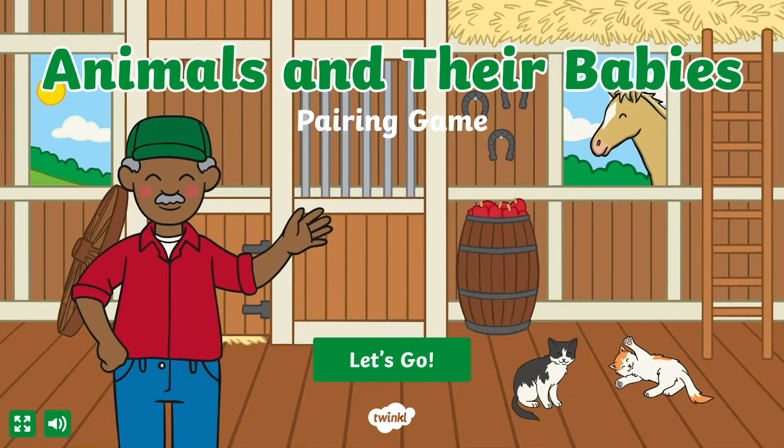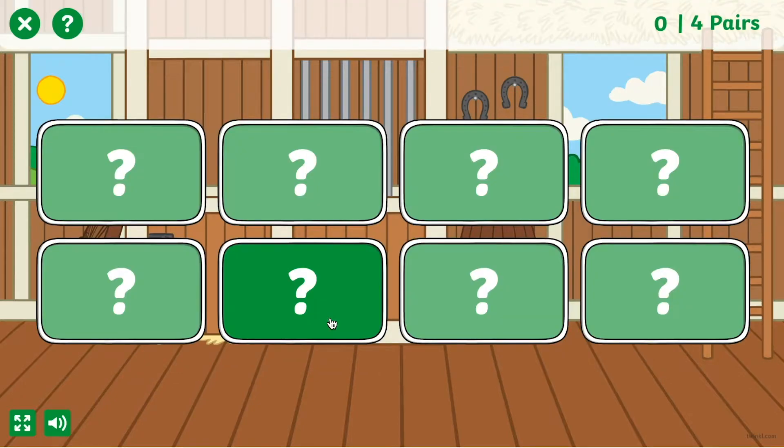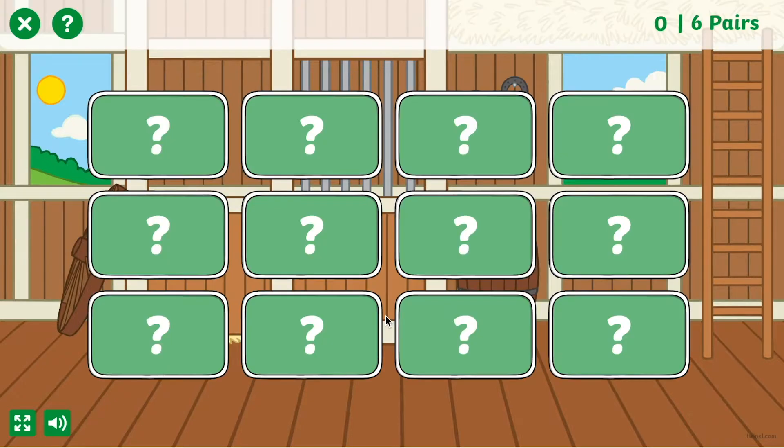Hi everyone! This is our Animals and Their Babies pairing game. It's a great memory game to support children in Key Stage 1 to develop their knowledge of animals and their young.